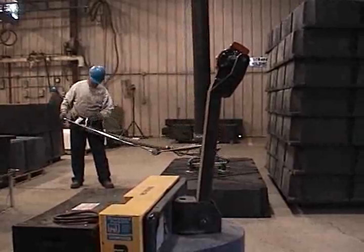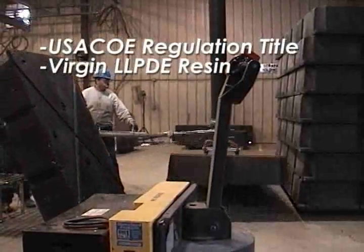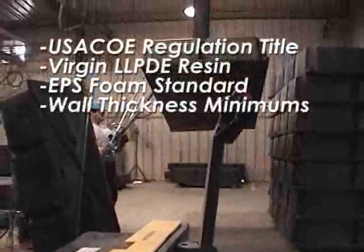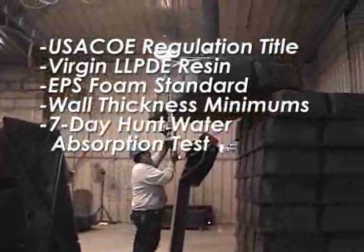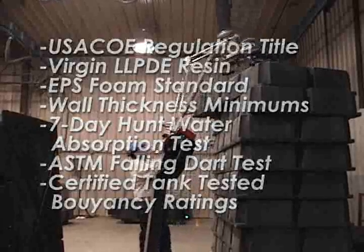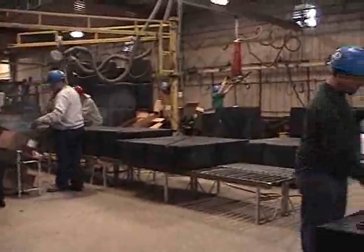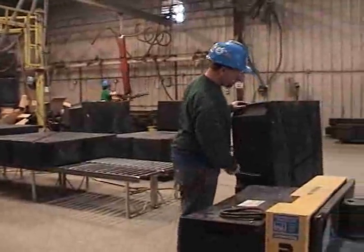Most of the leading manufacturers profess compliance with regulatory and industry standards for material quality, outer wall thickness, EPS foam water absorption tests, shell impact tests, and buoyancy ratings. But just as in cooking, the same ingredients don't always yield the best end product. It is the cook and the preparation that makes the difference.